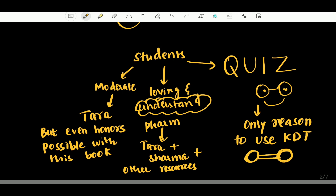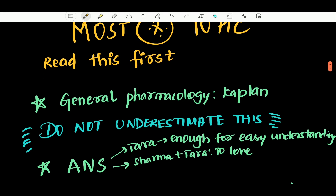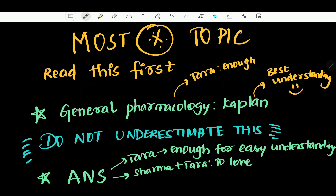The most important topic category: first is General Pharmacology. You need to study General Pharmacology thoroughly — it forms the foundation. General Pharmacology is the king in practice. If you want to start, begin with General Pharmacology. There are resources available. If you look at Kaplan for General Pharmacology, it's amazing.